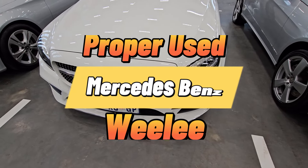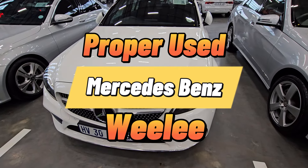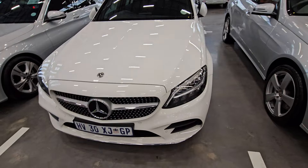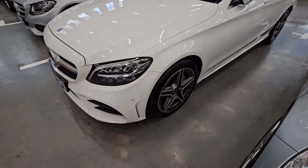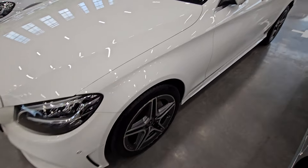Welcome to another video. In today's one I'll be showing you a number of Mercedes-Benz that you can consider from Weelee. If you are looking specifically for a C-Class, watch this one until the end.